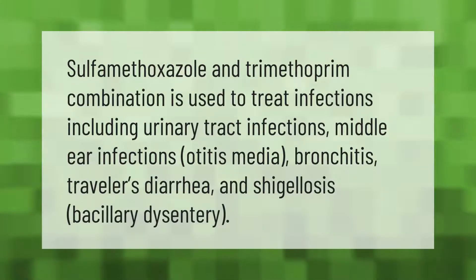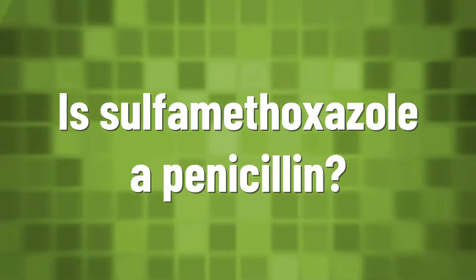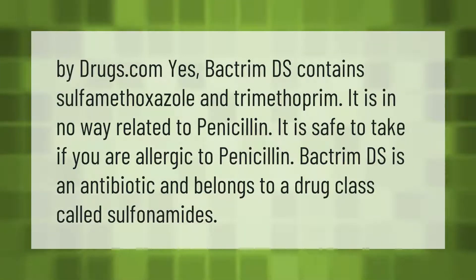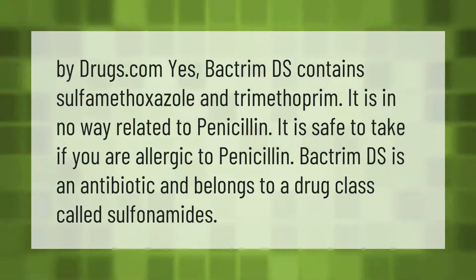Sulfamethoxazole and trimethoprim combination is used to treat infections including urinary tract infections, middle ear infections (otitis media), bronchitis, traveler's diarrhea, and shigellosis (bacillary dysentery). Bactrim DS contains sulfamethoxazole and trimethoprim. It is in no way related to penicillin — it is safe to take if you are allergic to penicillin. Bactrim DS is an antibiotic and belongs to a drug class called sulfonamides.